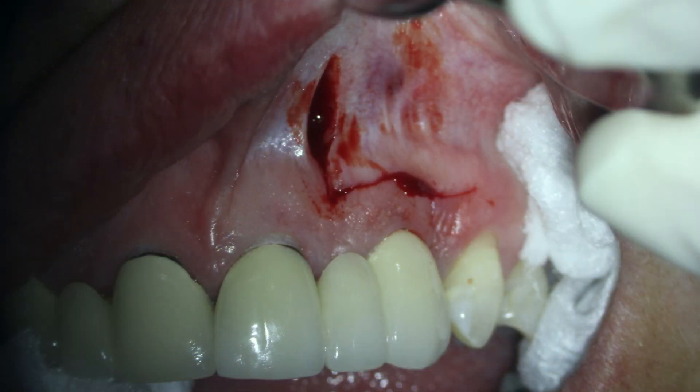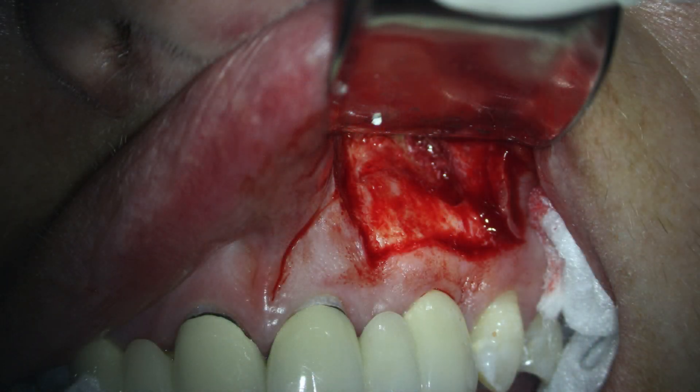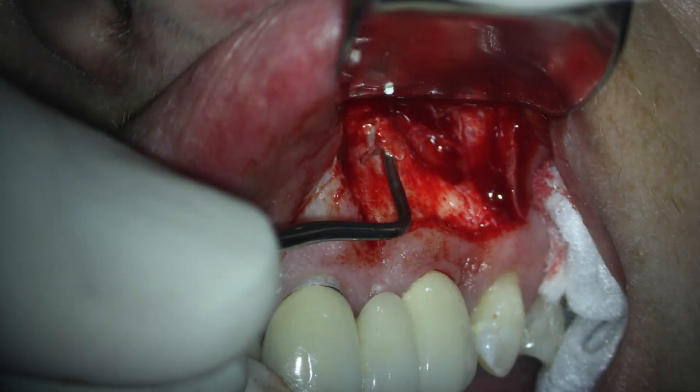The incision was made with no issues and the flap was reflected. So far, everything was going just as planned. What followed during this routine surgical procedure shook me a little bit — and I don't get flustered very easily. As I started removing tissue and trying to get a sample for a biopsy, the volume of tissue I was seeing wasn't making sense to me. I generally like to curette the entire lesion until I'm down to sound bone, but every time I pulled out a piece of tissue, there seemed like there was more behind it.